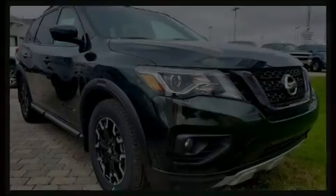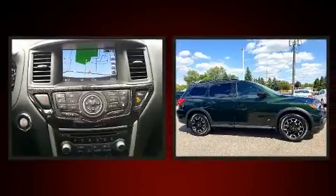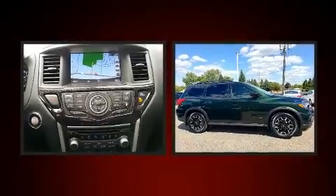Introducing the 2019 Nissan Pathfinder. It features an automatic transmission, four-wheel drive, and the 3.5-liter six-cylinder engine.